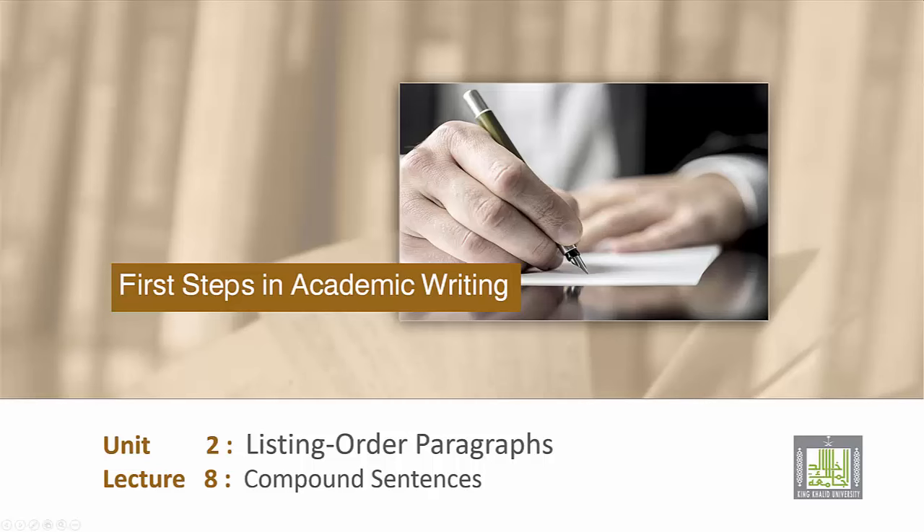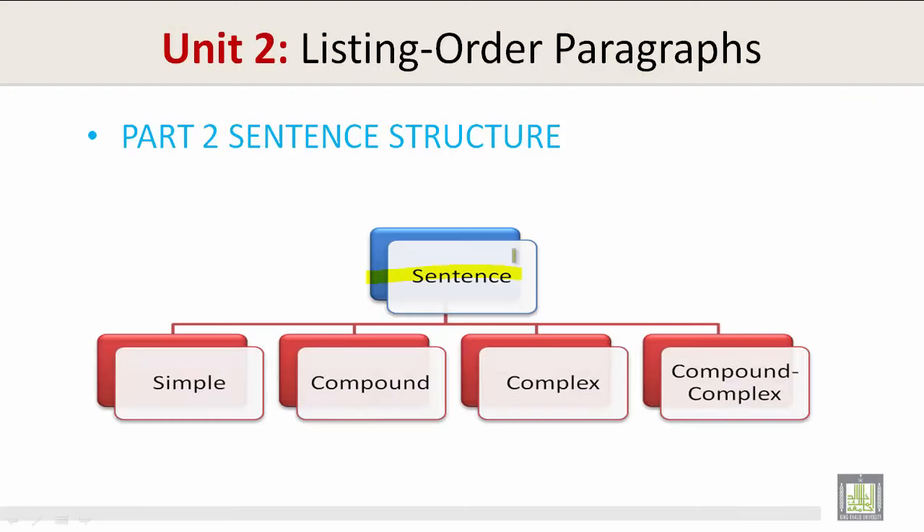Part 2: Sentence Structure. There are different kinds of sentences, such as simple, compound, complex, and compound complex.